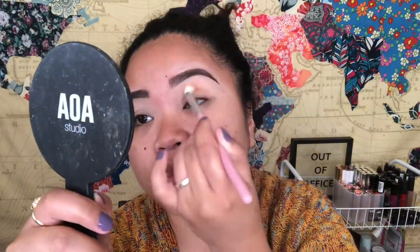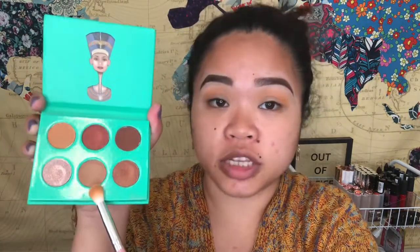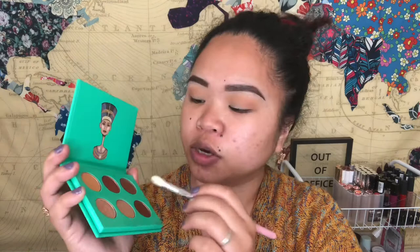Now I'm going to use the Danubian palette by Juvia's Place. I'm going to go in with the brown and the dark brown, and use the dark brown on my outer corner to darken it a little bit.